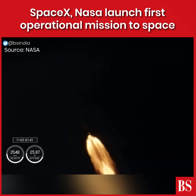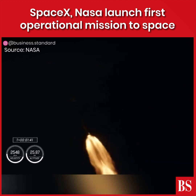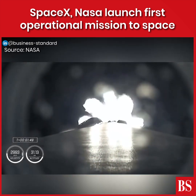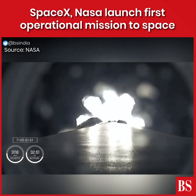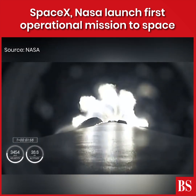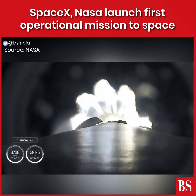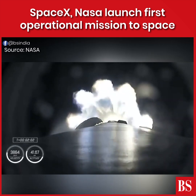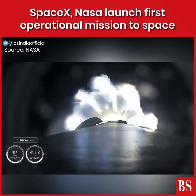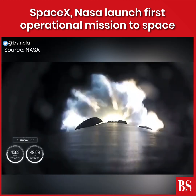T plus one minute and 40 seconds into flight, Dragon and Falcon 9 traveling 709 meters per second. That call that MVAC chill is underway — the Merlin vacuum engine. Now with the callout of MVAC-D chill in, similar to what we saw in the first stage Merlin engines, the second stage engine is being prepared for its ignition coming up in just over 30 seconds. We're about half a minute away from three quick events in rapid succession.